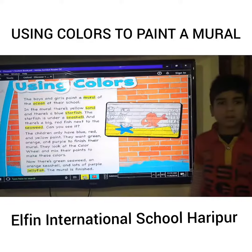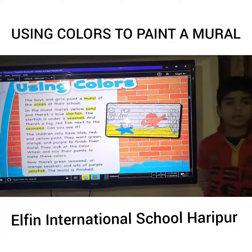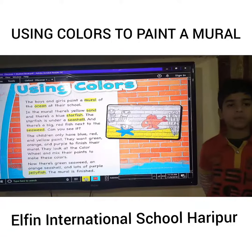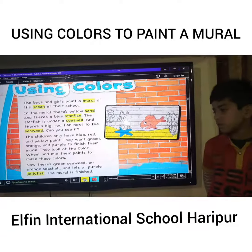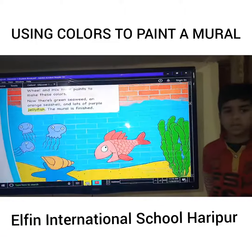Can you see it? The children only have blue, red, and yellow paint. They want green, orange, and purple to finish their mural. They look at the color wheel and mix their colors.